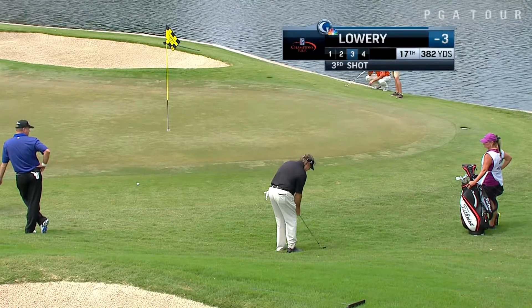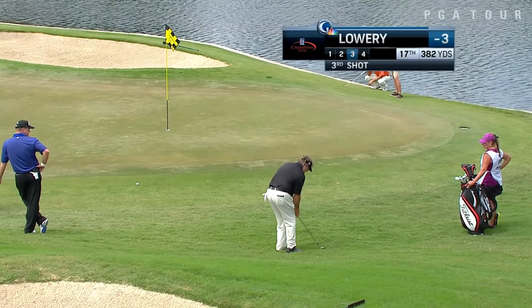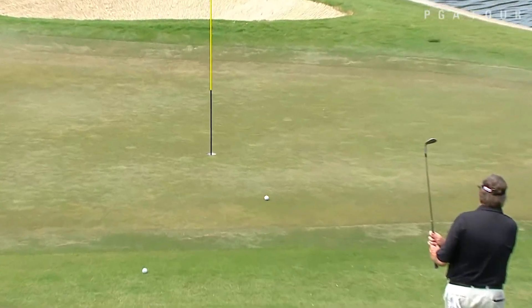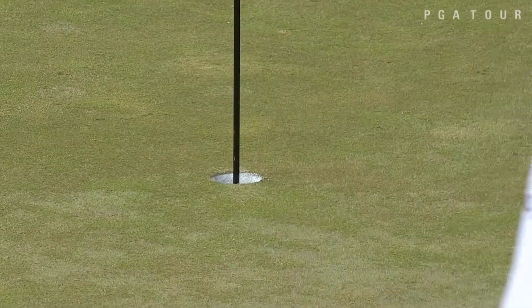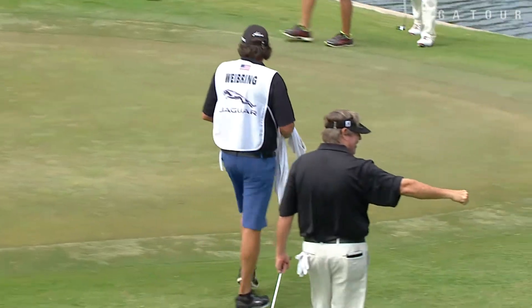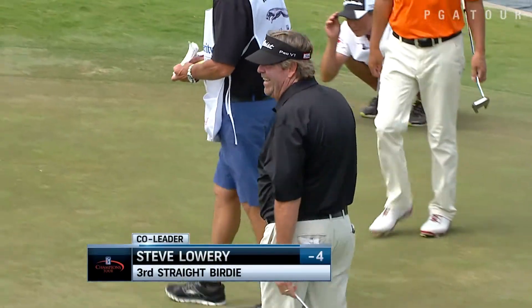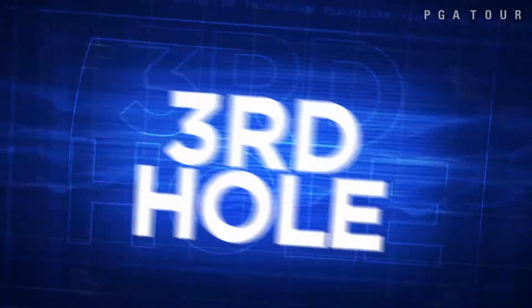To the 17th, Steve Lowry, his third. He turns in two under with birdies on three of his first four holes, then comes to the 17th with two more. He pours that in to reach four under par, but does bogey the 18th.